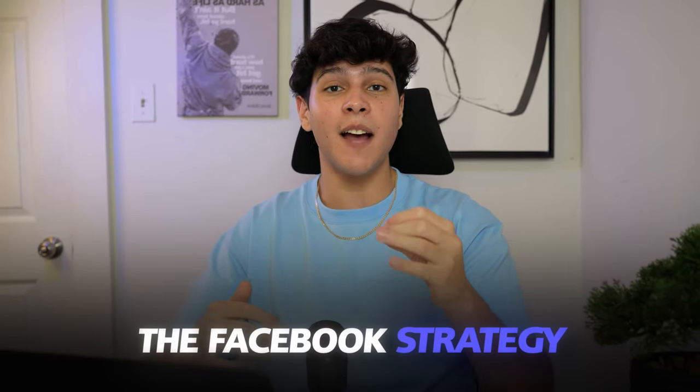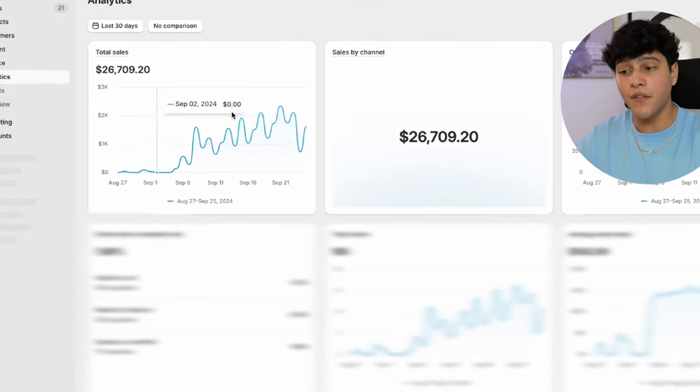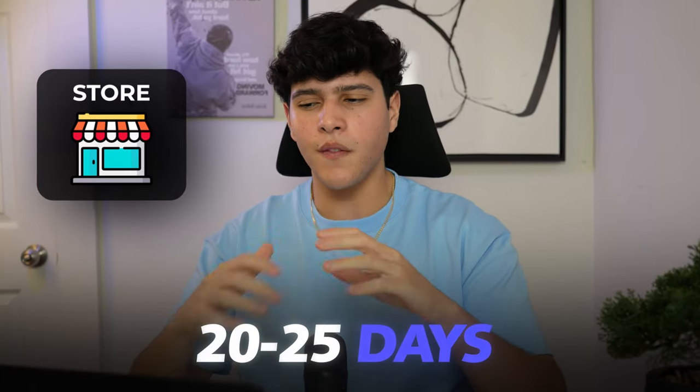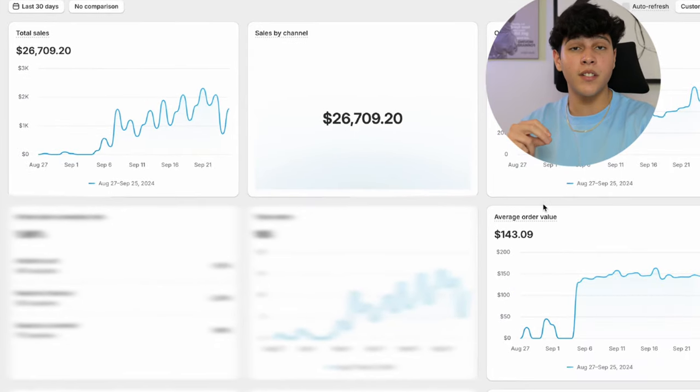I'm about to show you guys the Facebook strategy that I'm using to scale this dropshipping store to almost 30k in under 30 days. Let me quickly refresh this for you guys — mind you, we're scaling this very slowly. This store is brand new; we've been running it for about 20 to 25 days and we have a pretty good profit margin with an average order value of $143, which is crazy.